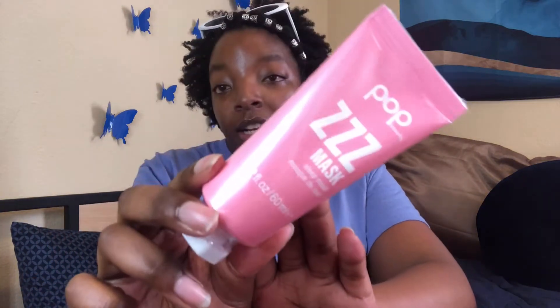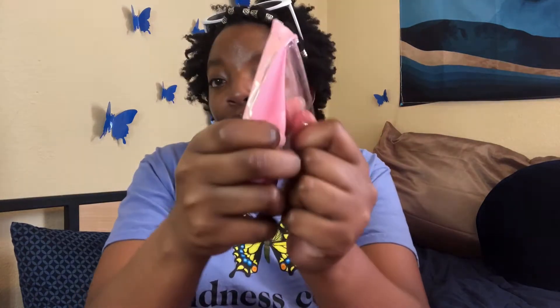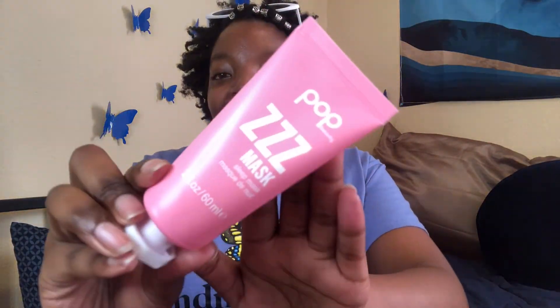First up we have this mask — this is their sleep mask. It's literally packaged and sealed. It has niacinamide and jasmine extract; it deeply hydrates and cushions overnight — rehydrated, refreshed, and revived.